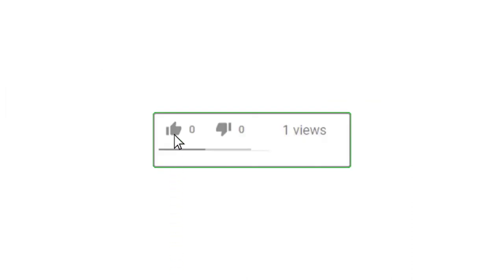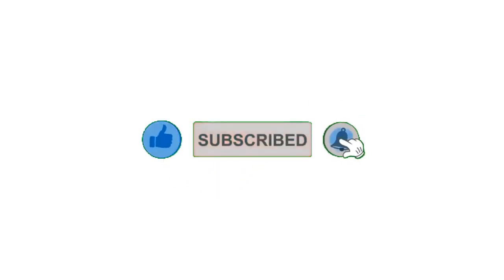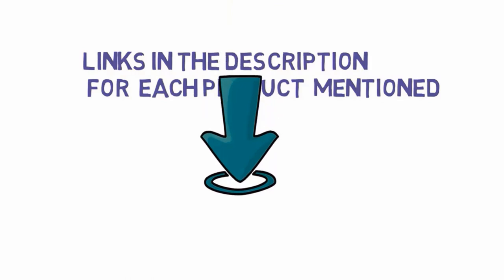Alright guys, that's all for now. Please leave a like on the video. If you are new here, hit that subscribe button and enable your notification bell to get the latest videos from our channel. Be sure to check out the description for links to find the most updated pricing on all the products mentioned in this video.